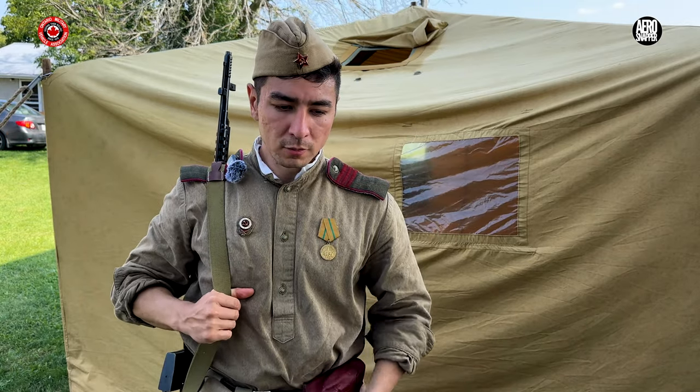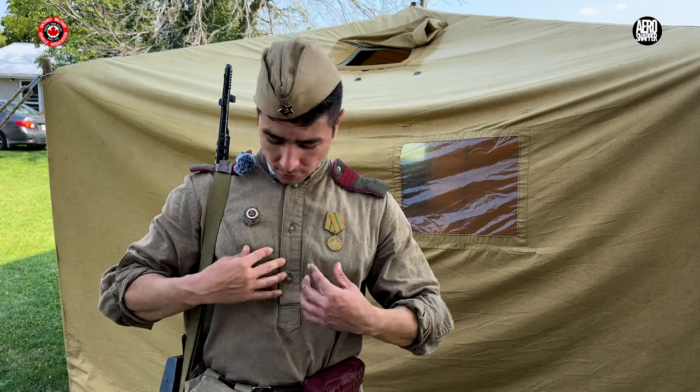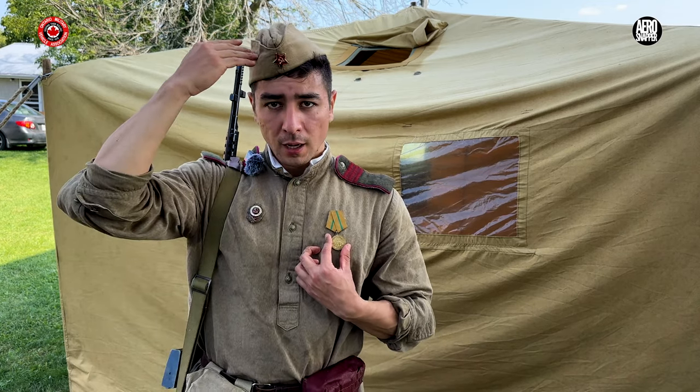In terms of getting hold of the uniforms, we have a reenactment store in Belarus called Schrooster's. They make very good reenactment clothing for the German Army, the Soviet, and the Russian White Army. We get most of our stuff from them. This uniform, this Pilotka — everything on me is from Schrooster's. We ship items over, and we have members who are Belarusian so they go to Belarus and pick items up. A lot of the German reenactors use the same reenactment store for their clothing as well.